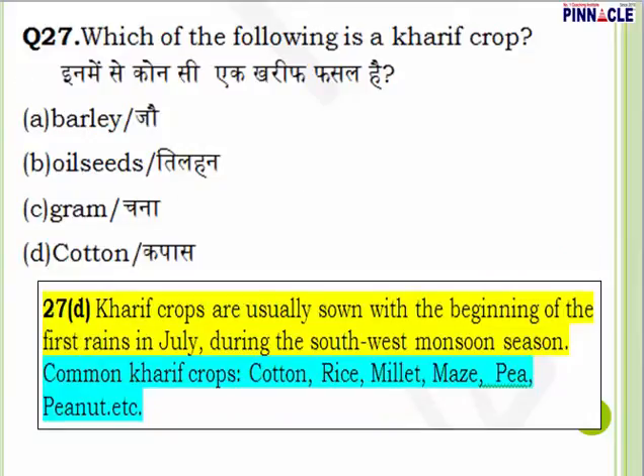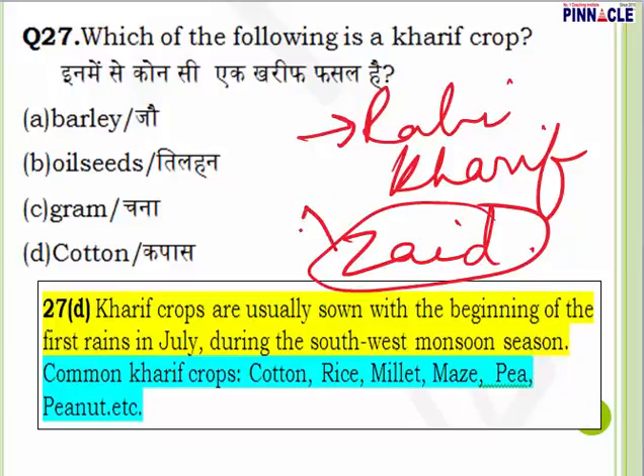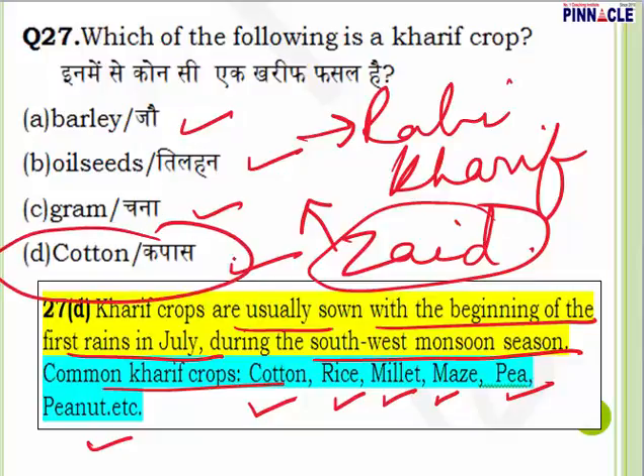Question 27: Which of the following is a Kharif crop? There are three cropping seasons in India: Rabi, Kharif, and Zaid. Rabi crops are sown at the beginning of winter and harvested at the beginning of summer. Kharif crops are sown at the beginning of the monsoon and harvested around the end of September or October. Zaid is the season when seasonal vegetables are grown in summer. The options are barley, oilseeds, gram, and cotton. Kharif crops include cotton, rice, millet, maize, pea, and peanut. Cotton is a Kharif crop. Question 27, answer is D.